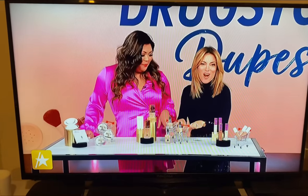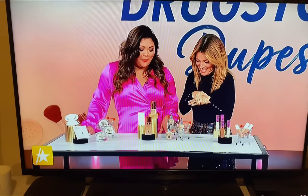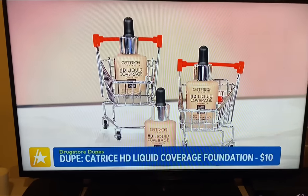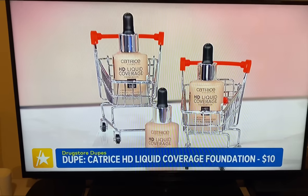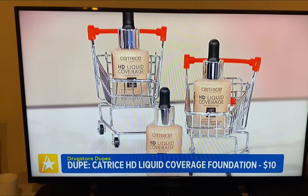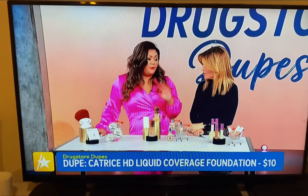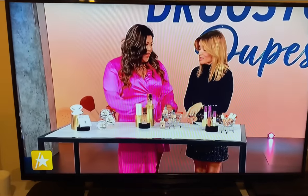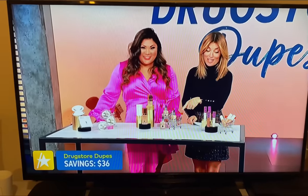If you want a more affordable dupe, the Catrice HD Liquid Foundation is $10. It has a unique dropper applicator so you get really precise application. It lasts all day — up to 24 hours — and it's transfer-proof and resistant. The savings here: $46 down to $10, a savings of $36.